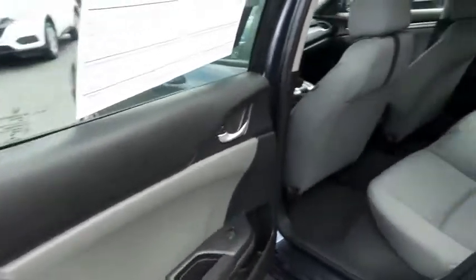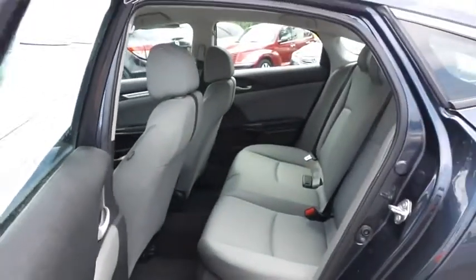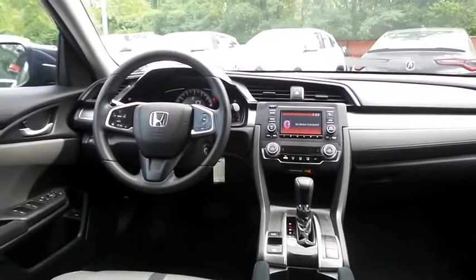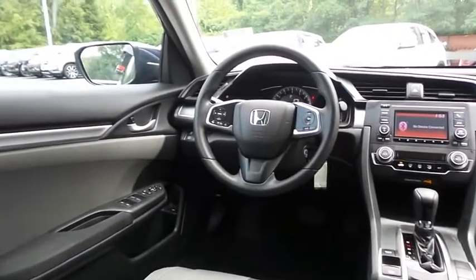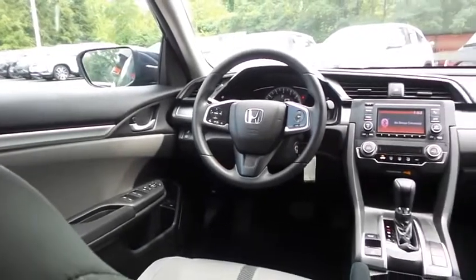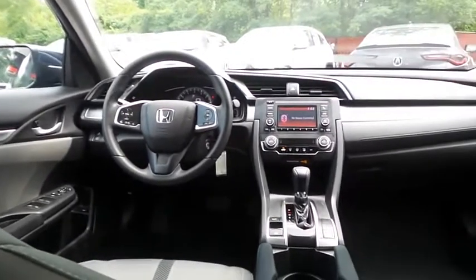This Civic LX comes well equipped with reverse camera, climate control, power windows, mirrors and door locks, keyless entry, cruise control, and digital speedometer.